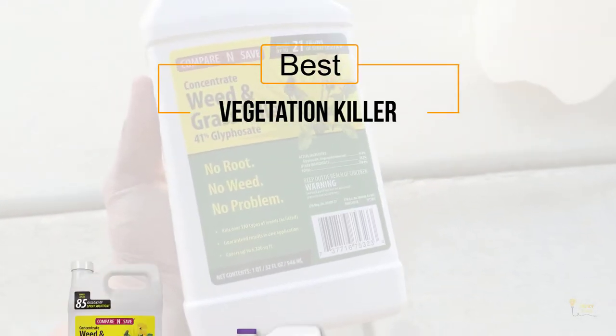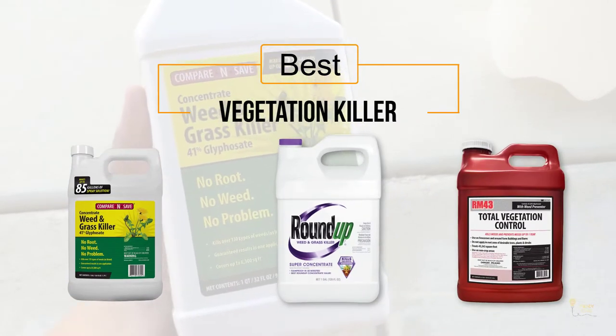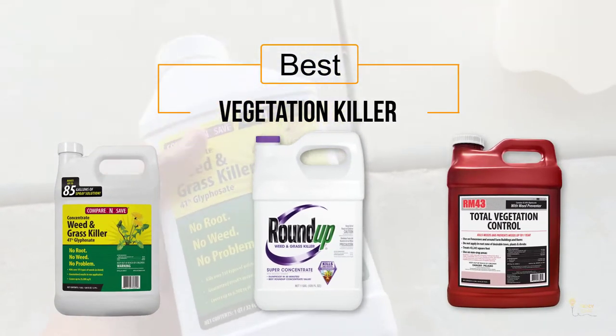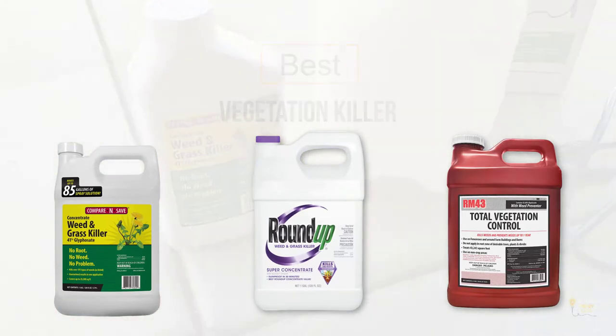If you are looking for the best vegetation killer, here is a collection you have got to see. Let's get started. Number 1.